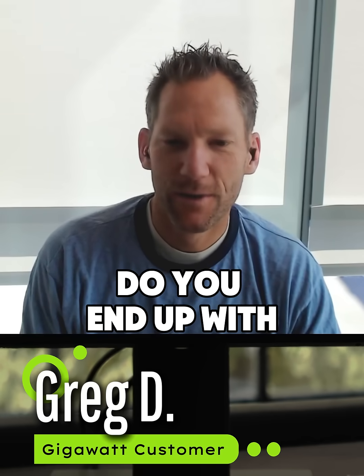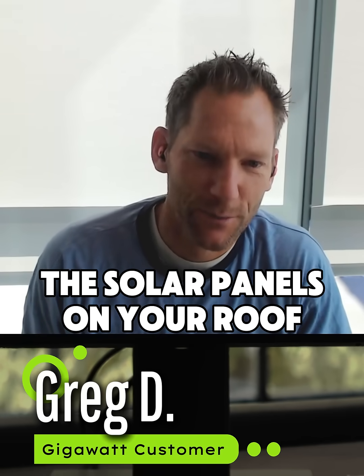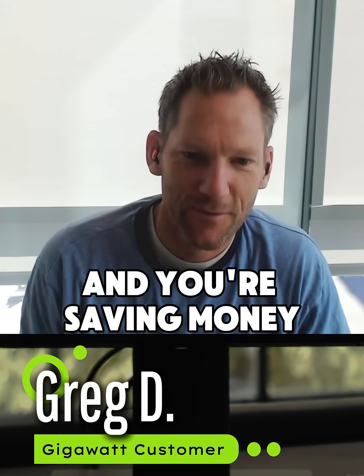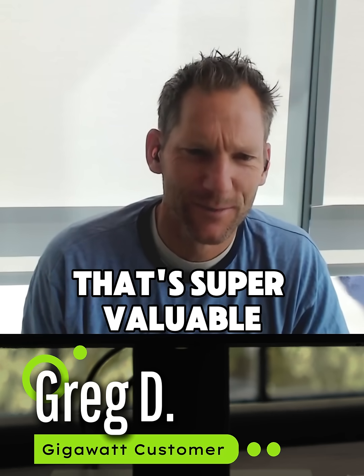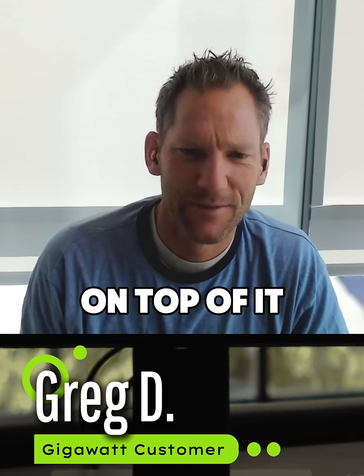You end up not only with the solar panels on your roof and you're saving money, but also now you're a heck of a lot smarter. For me, that's super valuable. And you save money on top of it.